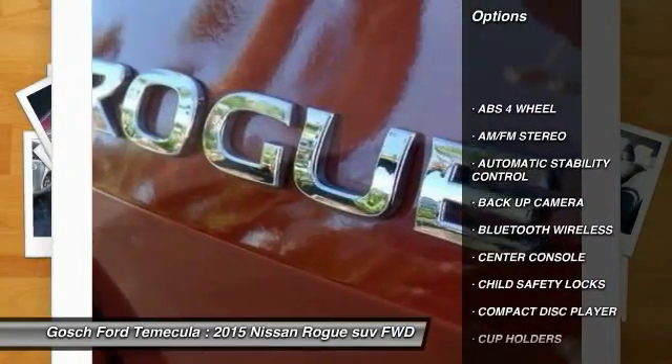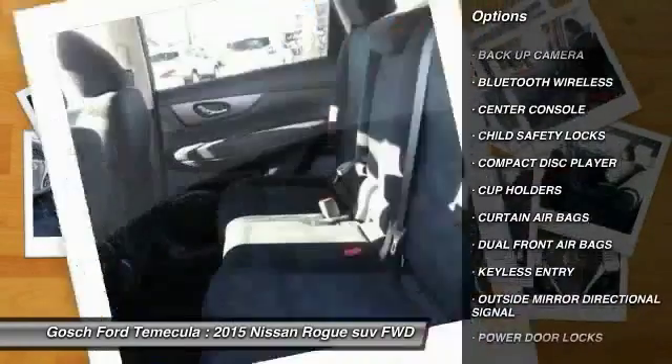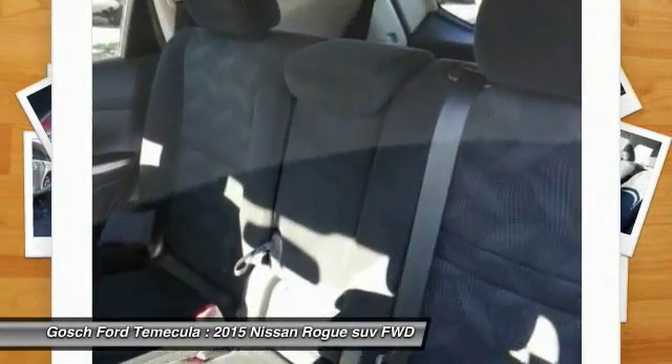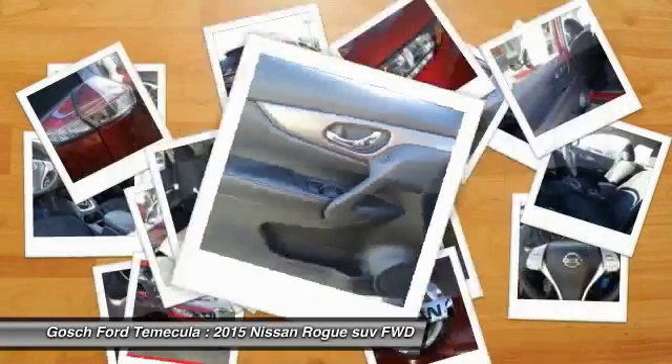Keyless Entry, Backup Camera, Traction Control, Bluetooth Wireless Data Link for Handsfree Phone, Automatic Stability Control, AM-FM Stereo Radio, Power Door Locks, Security System, Child Safety Locks.